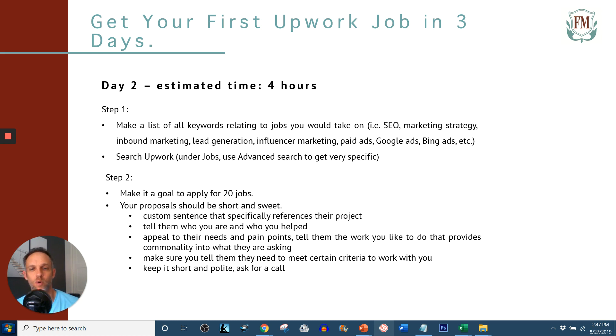The second sentence: tell them who you are and who you've helped. Keep it simple and don't make it too long. The third or fourth sentence: appeal to their needs and their pain points. They're posting a job because they have a pain point — they need a solution to their problem. For example, a prospect posts a job: 'I need some on-page SEO.' Their pain point is SEO. You are an on-page SEO expert. Tell them you're passionate about on-page SEO and summarize your experience.